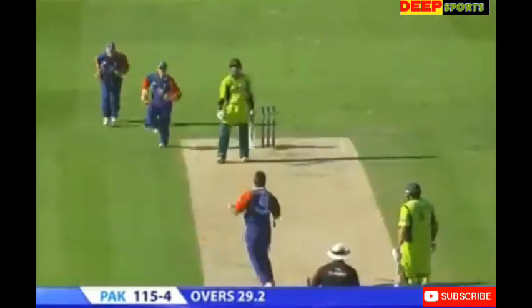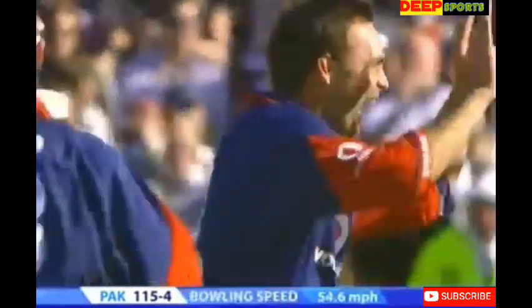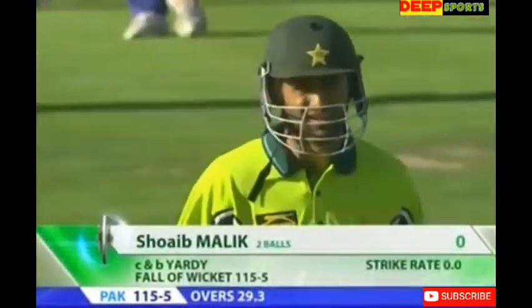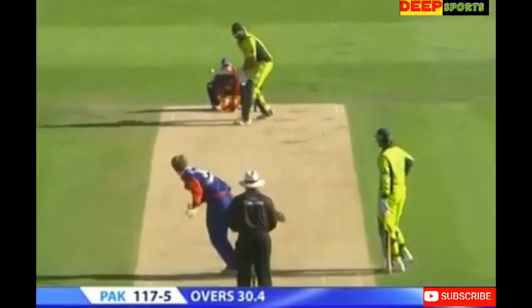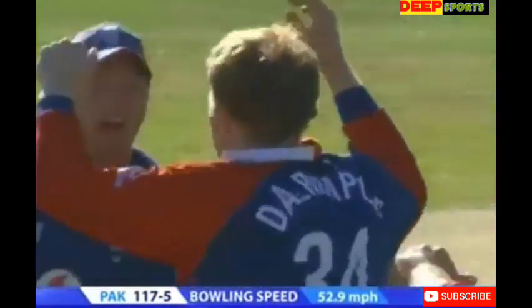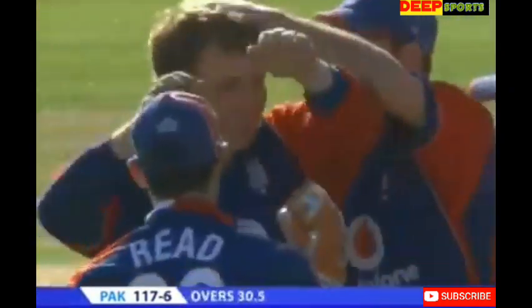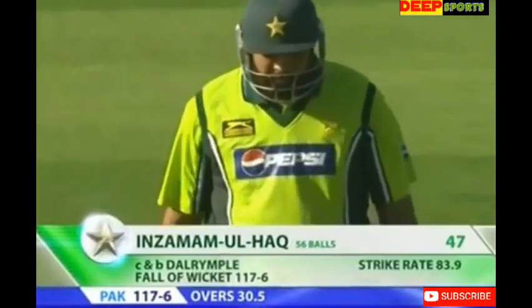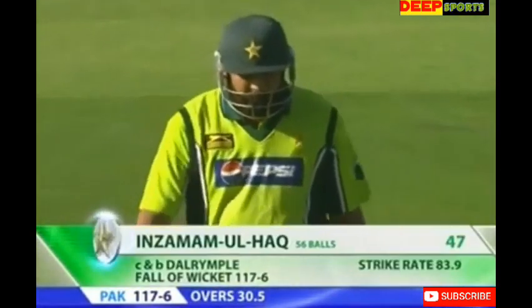Catch that and he's gone — didn't trouble the scorers and it's 115 for 5. Good catch going to his right, diving across. Abdul Razak — Jamie Dalrymple takes a big wicket, the end of the Pakistan captain. Gone for 47, Pakistan struggling big time, 117 for 6.